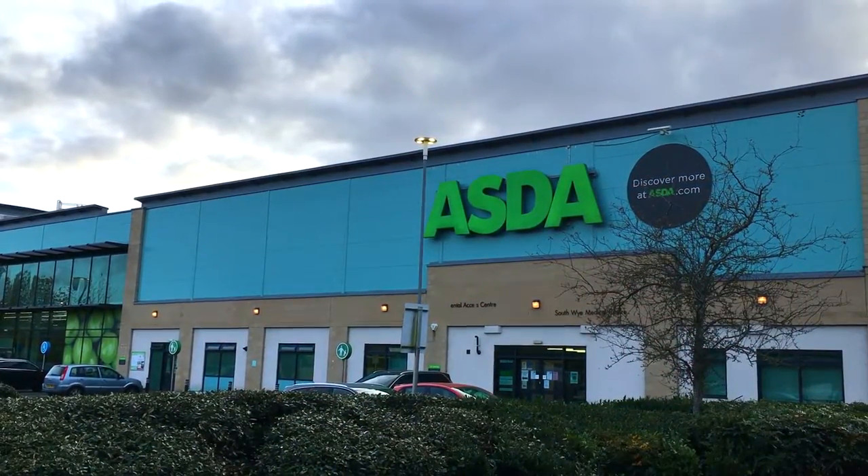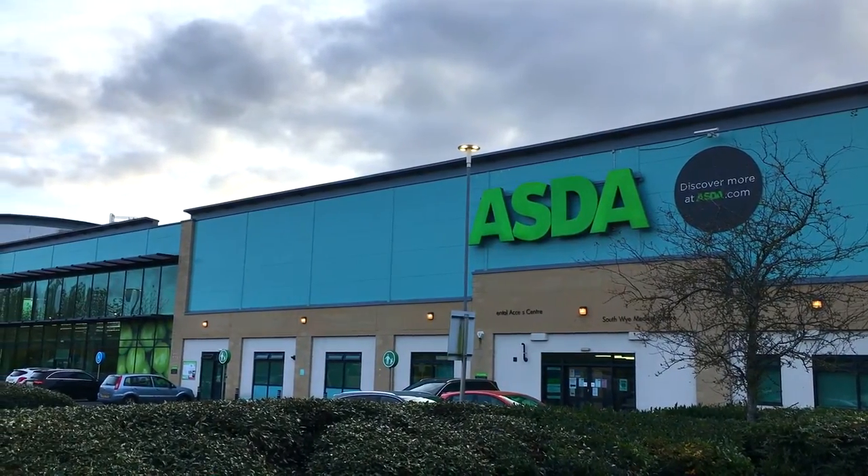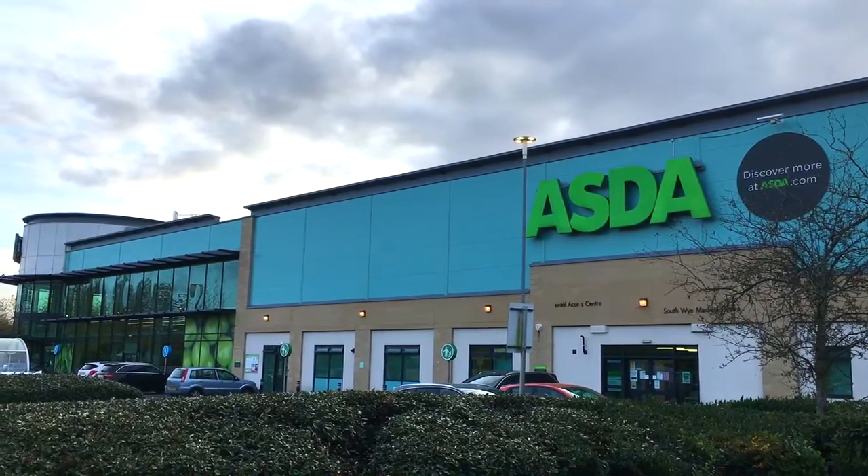I've been wanting to visit ASDA for a while, but they tend to be outside of cities. I mean, it is essentially a Walmart, but Hereford is very close to the city center.